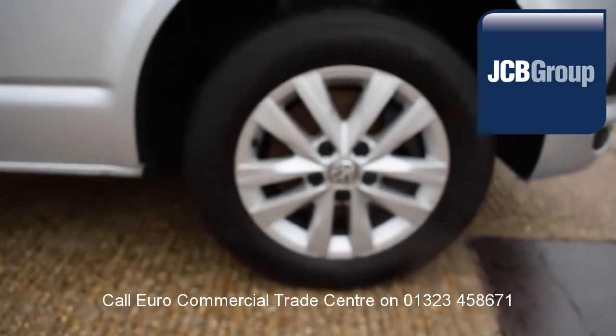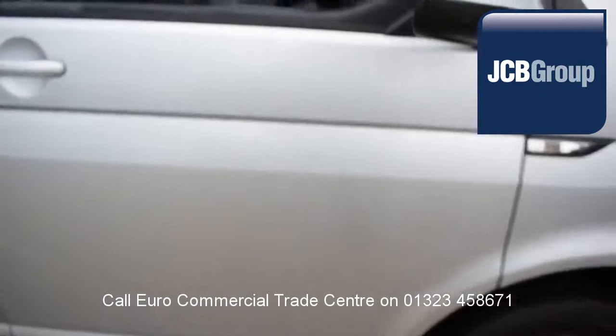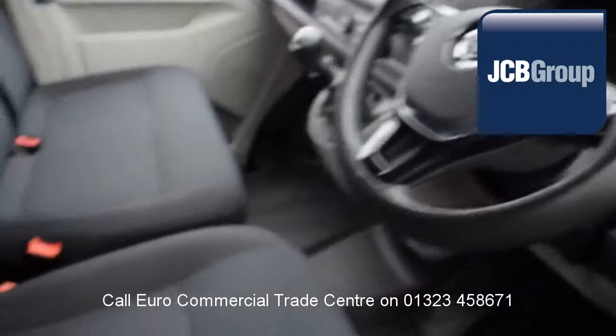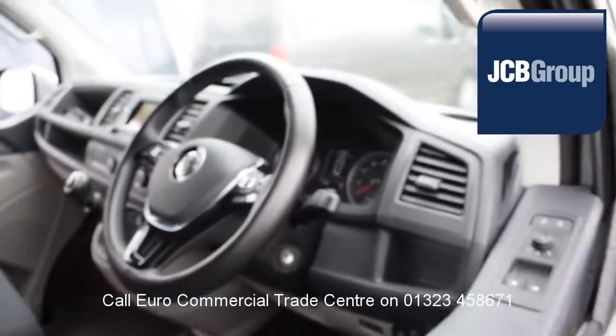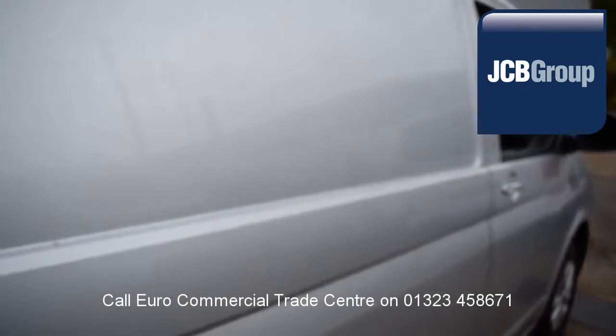When you buy a vehicle from the EuroCommercial Trade Center, you know it's received an extensive multipoint check, a minimum 6 months warranty — parts and labor — 12 months roadside assistance provided by the AA, and printed HPI Experian reports.